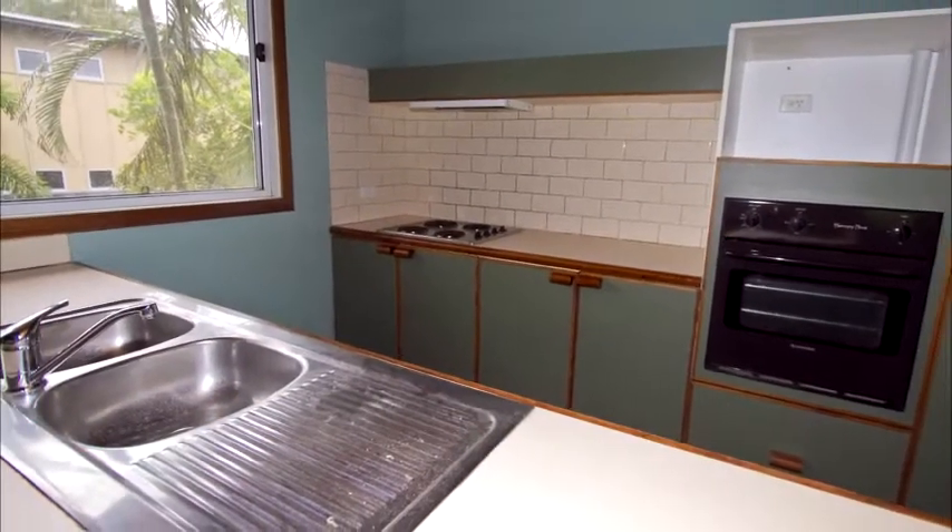The kitchen is a little bit dated but is fully functional, with a wall oven, dishwasher, and stainless steel sink.